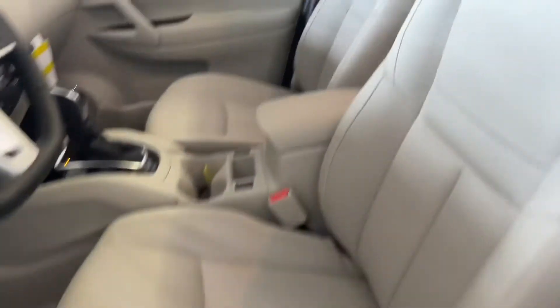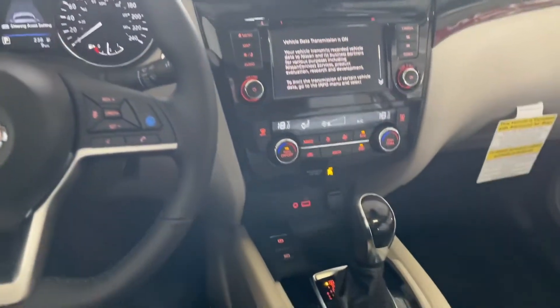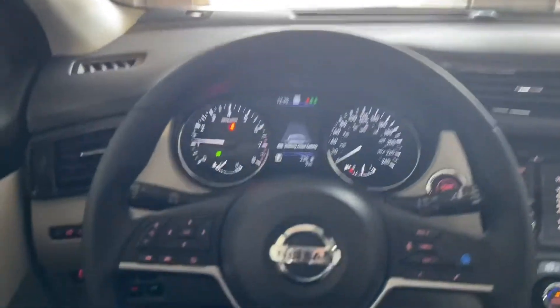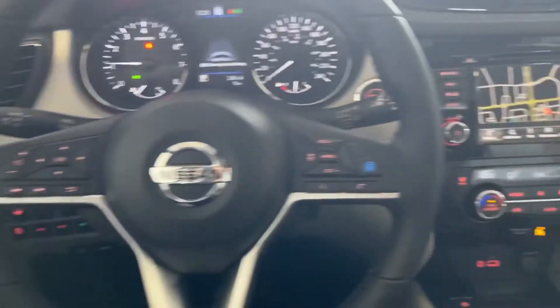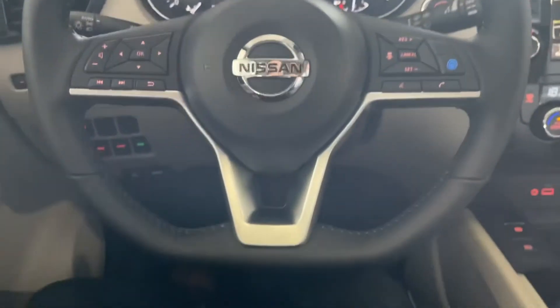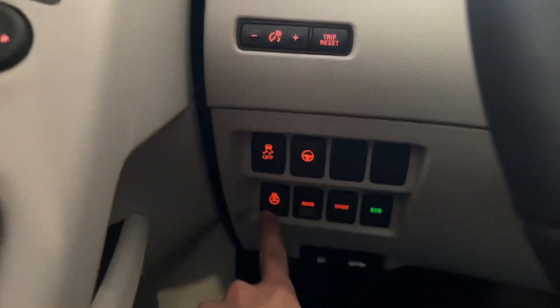The driver's seat is powered and they're both heated. Now, actually sitting in the Qashqai, you notice there are a ton of buttons around you, but Nissan made it super easy to understand. On your left-hand side of the steering wheel, you have your audio controls, and on the right-hand side, that's your cruise control with ProPilot Assist. Beautiful feeling steering wheel — the steering wheel is also heated, and this is the button for it right there.